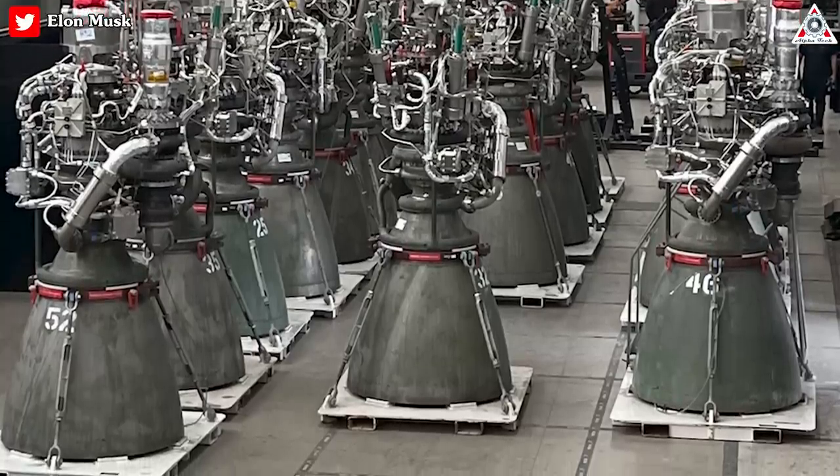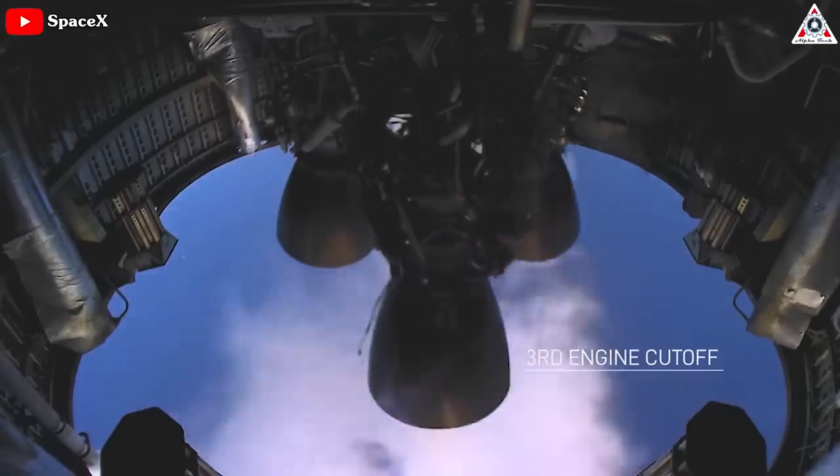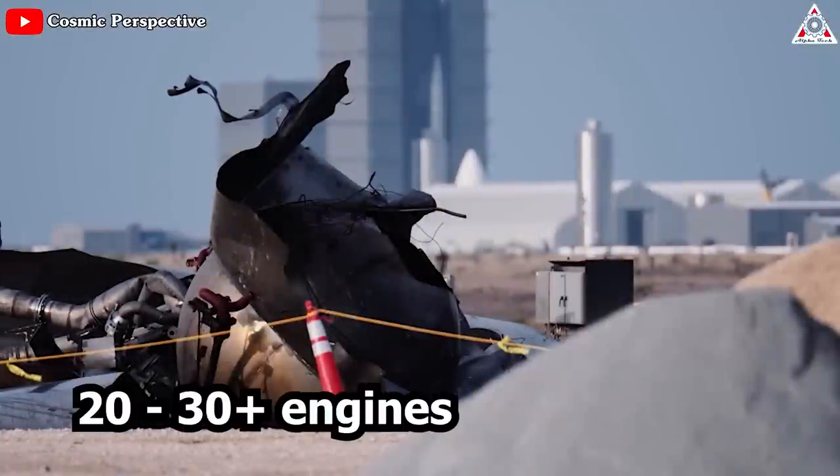SpaceX has blown up at least 20, maybe over 30 engines in the course of development.